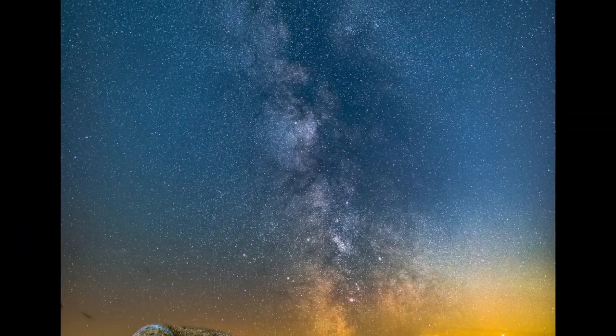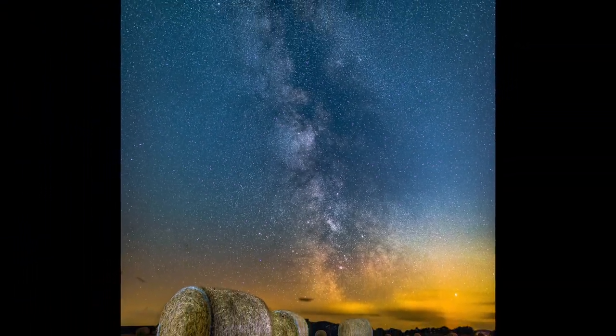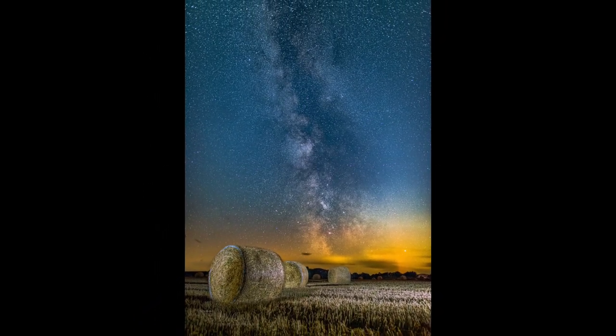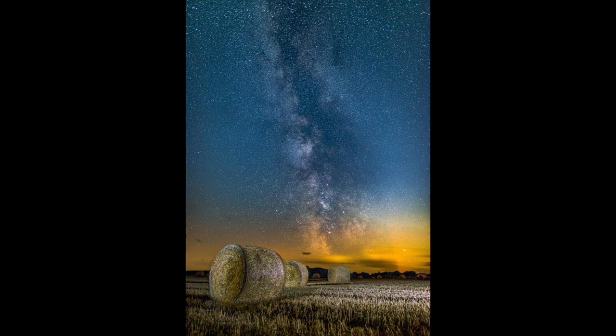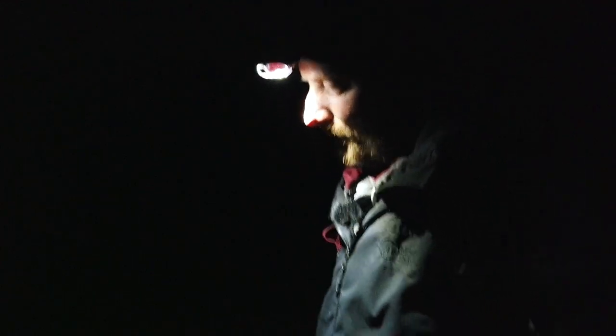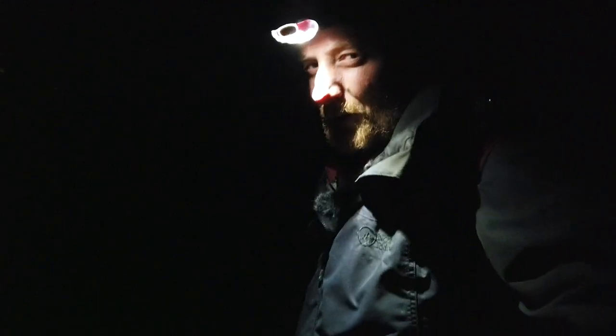I'm now leaving that location and heading out to one more location for this evening — a fishing boat underneath the Milky Way, hopefully. I haven't lined that one up, which is what I usually do, and I'm almost certain it's next month, but we're going to go check it out, and if it's there tonight, we'll give it a go.